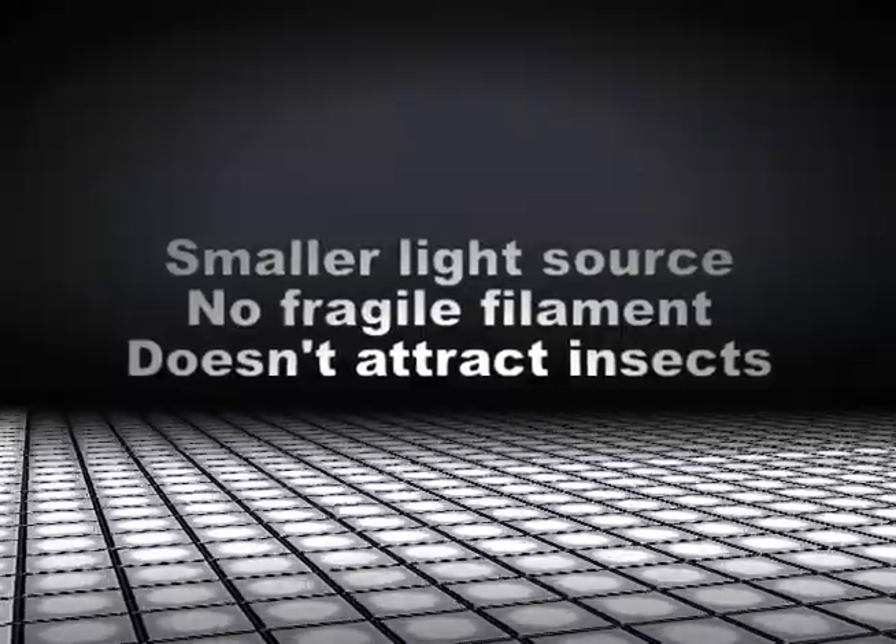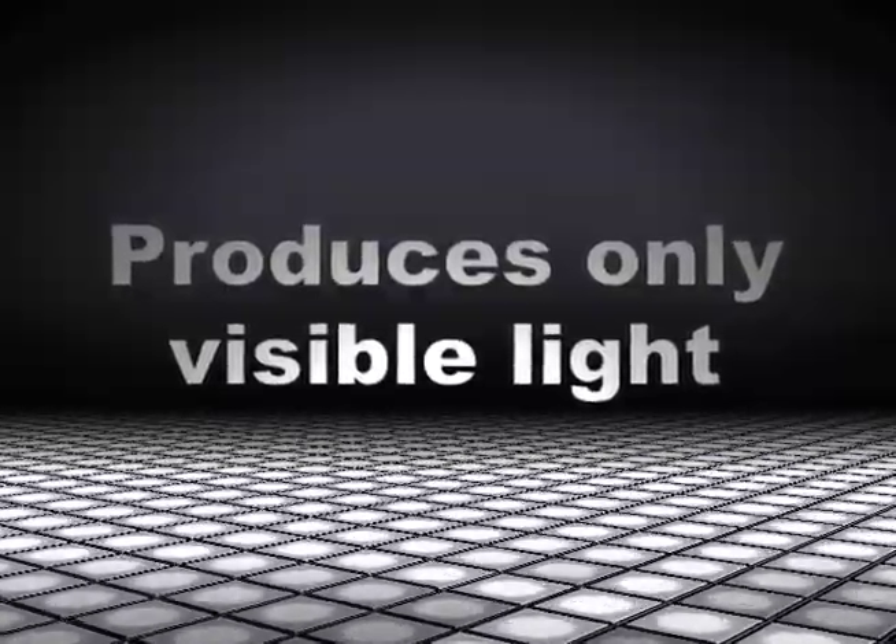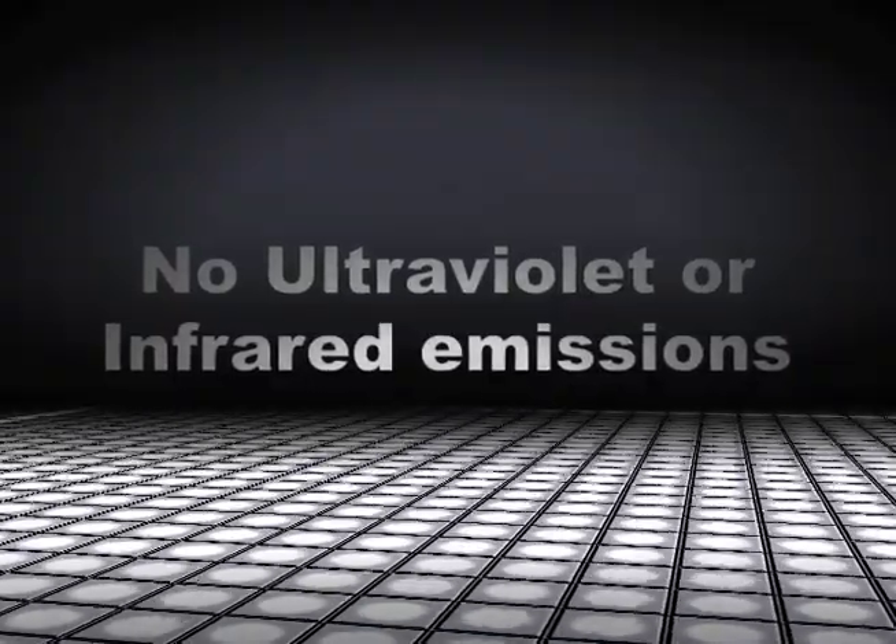They have a smaller bulb, don't use breakable filaments, and don't attract insects. They produce light in the visible spectrum — meaning no ultraviolet rays and no infrared emissions.